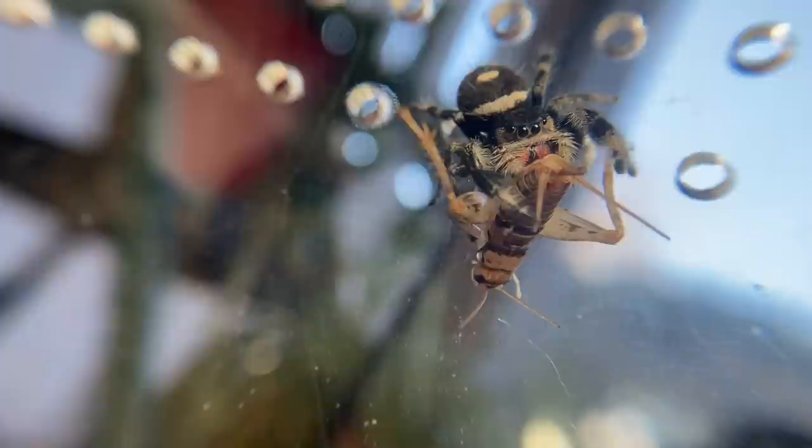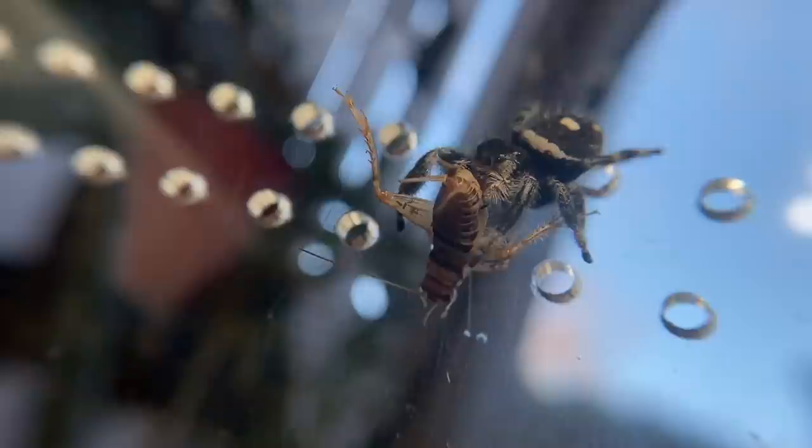Hi everybody, welcome back to my channel. Today we are going to be talking about 10 major differences between jumping spiders and tarantulas. I'm not saying one is better than the other, but there are some differences in care that I've come to notice over the past few years keeping both. I thought this would be a good guide for those who maybe get a jumping spider and eventually transition into tarantula care, because a lot of people use jumping spiders as a gateway to the tarantula hobby.